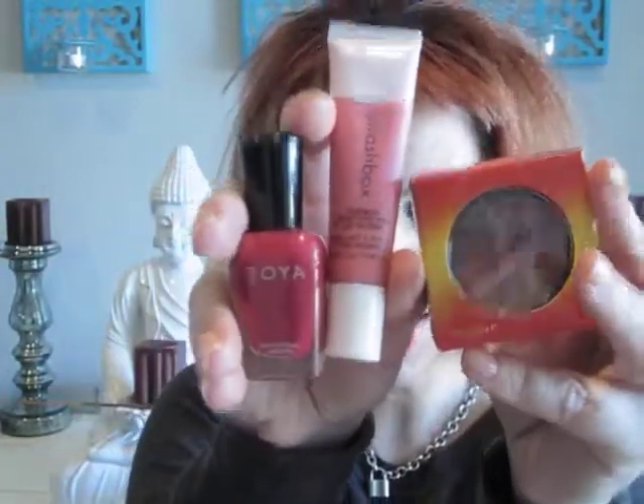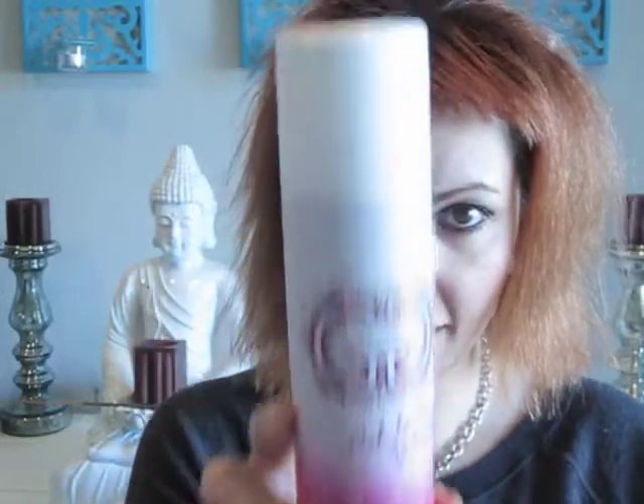This item is super cool. This is called Fusion Eye and Cheek Color, again by Smashbox, in Heat Wave. And Gatsby — thank you, Gatsby!